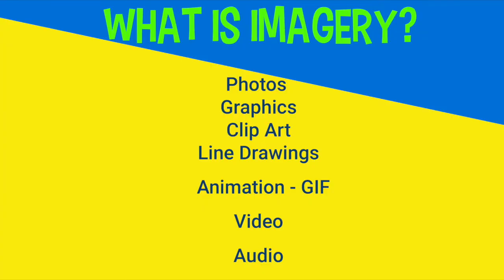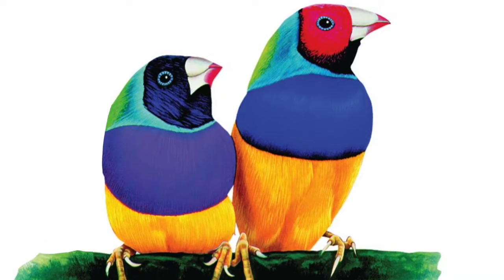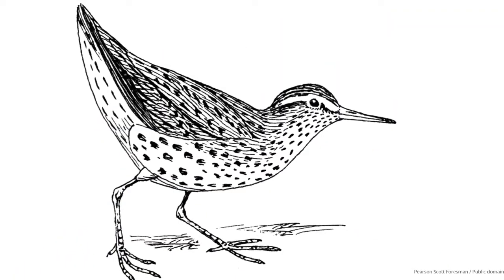But it's got to be good pictures, because a blurry picture can make you seem unprofessional. What is imagery? It refers to any content which is not text. It can include still pictures such as photos, graphics, clip art, and line drawings.